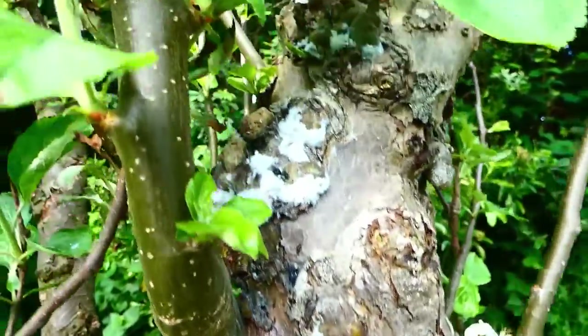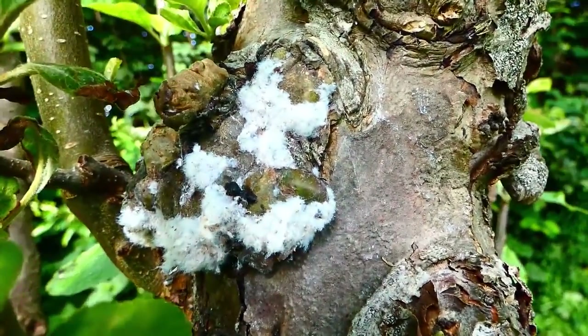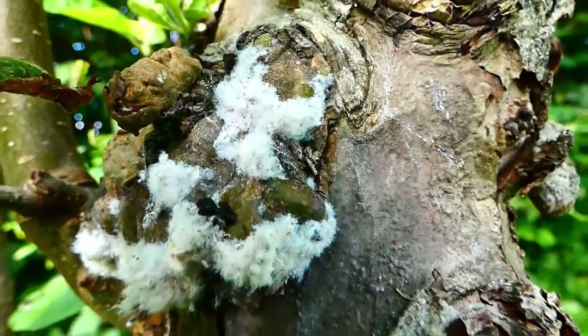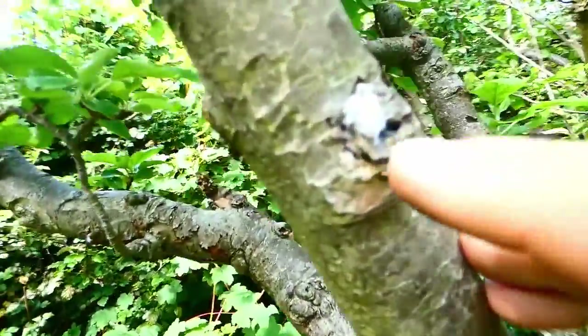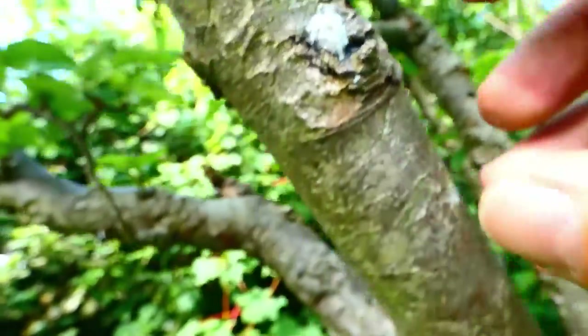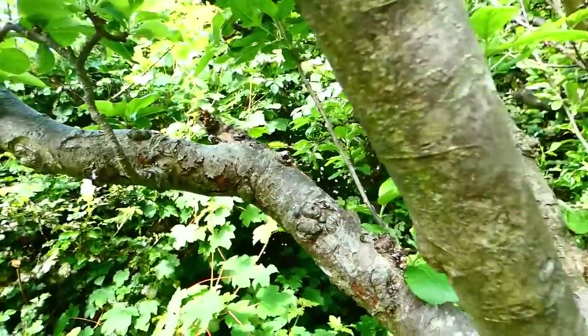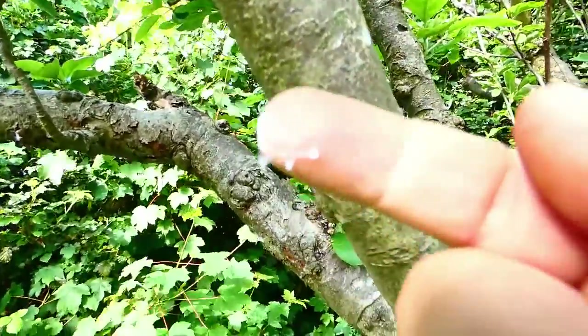This is something interesting you will see on an apple tree like this one. It's like cotton wool, and here's more. It actually is sticky too, sticky to the touch. See, it's stuck to my finger.